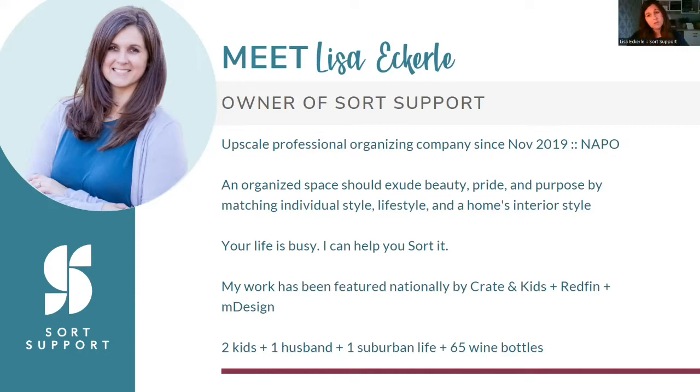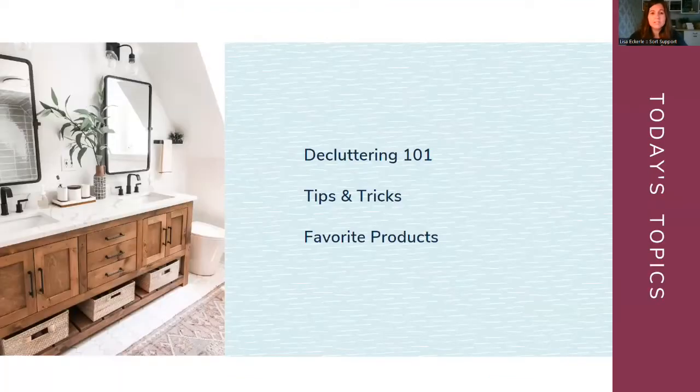I have a seven-year-old girl, a four-year-old boy, a husband, and I live in Carmel. We just filled up our wine closet downstairs — life goal. Today I'm going to teach you how to declutter, give you some tips and tricks on how to organize, and share my favorite products that can be used anywhere in your house.